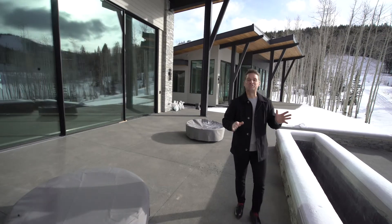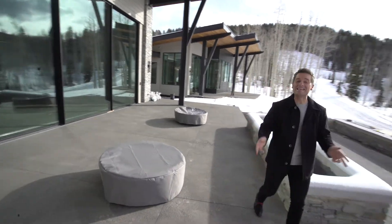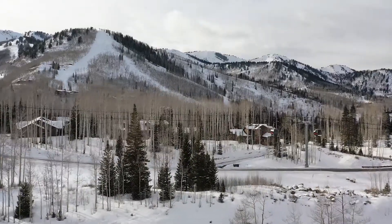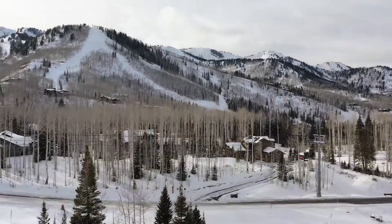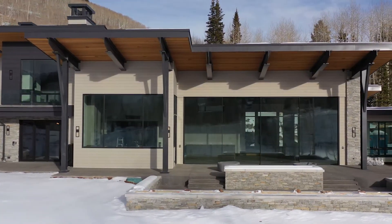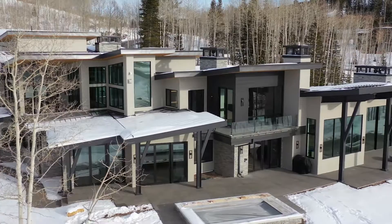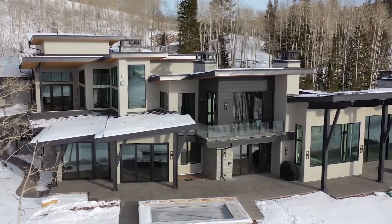The outside of the home is just as impressive as the inside — and it's all because of these views, which is exactly why architect Mark Walker positioned the home right here. Add in fire pits, an outdoor kitchen, and a family-style hot tub, and this space puts this property on a level of its own.